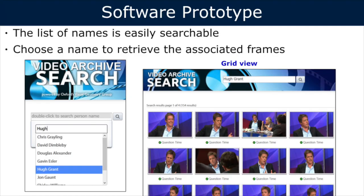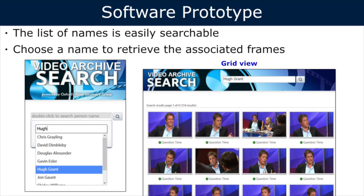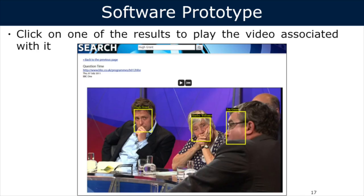I'll now pass to Ernesto to give an overview of the software we developed for showing these annotations. We created a software prototype web search engine to show what we can do with our results. The main web page has a search bar — you can click on it and get a list of all detected people, start typing to filter by name. Selecting 'Hugh Grant' instantly returns results where each thumbnail represents a face track — a section of video. Clicking a result gives more details and lets you play the video for up to one minute, highlighting the face of the person you searched for, as well as any other identified people in the same video.